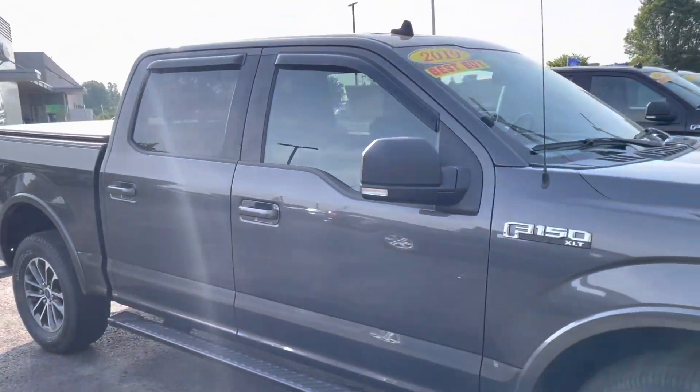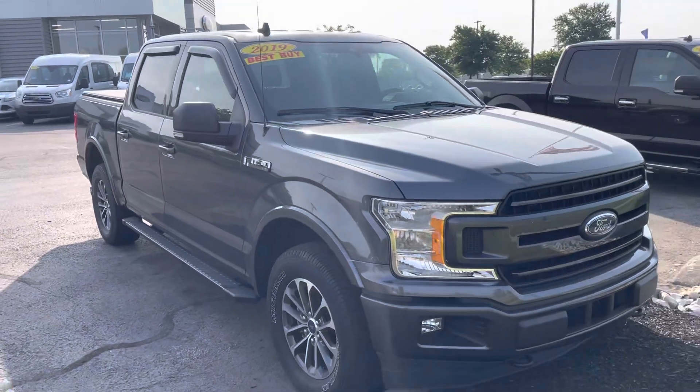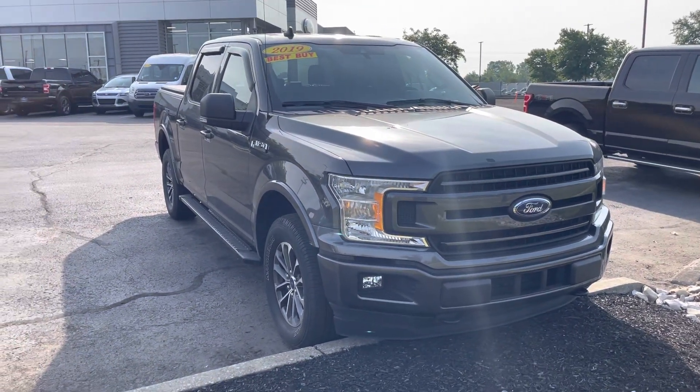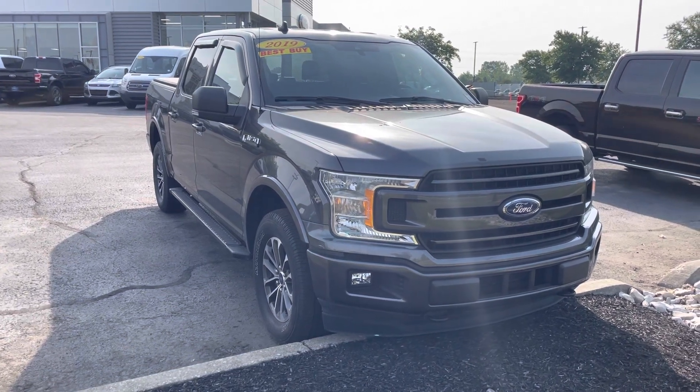Again, right at 30,000 miles and blue certified. My name is JB. If you have any questions, you can reach me directly here at 317-852-2231. Appreciate the time. Hope you enjoyed the video. Thanks, Matt.